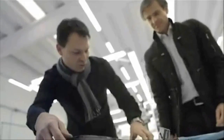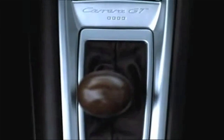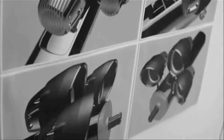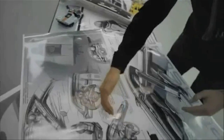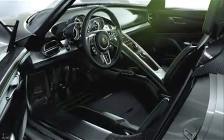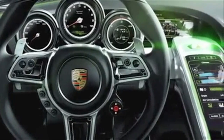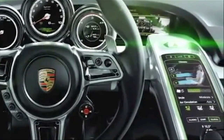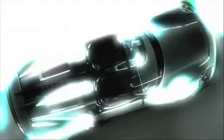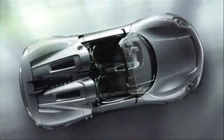In the cockpit, the 918 Spyder follows in the footsteps of the Carrera GT — for instance, with the ascending center console plus three freestanding instruments. The operating concept points the way to the future. Central control functions are found in the multifunctional sports steering wheel and the touch panel surface in the center console. It's destined to change the way we drive sports cars.